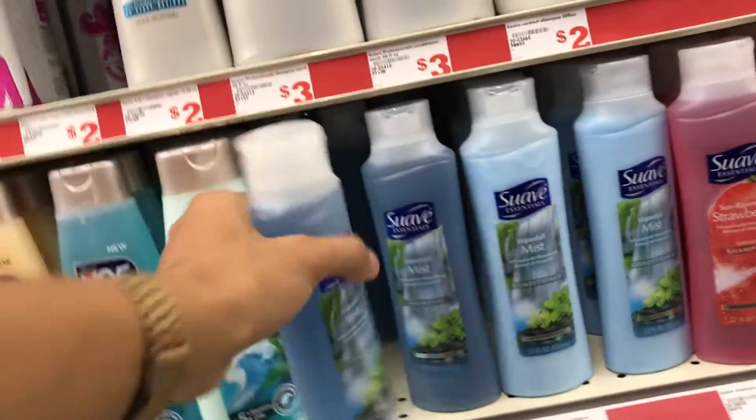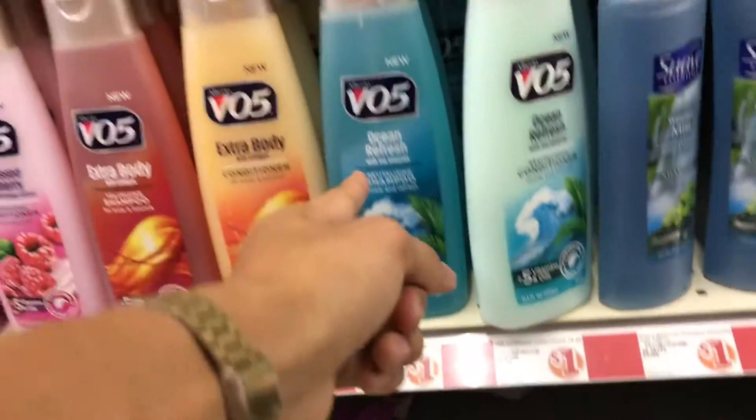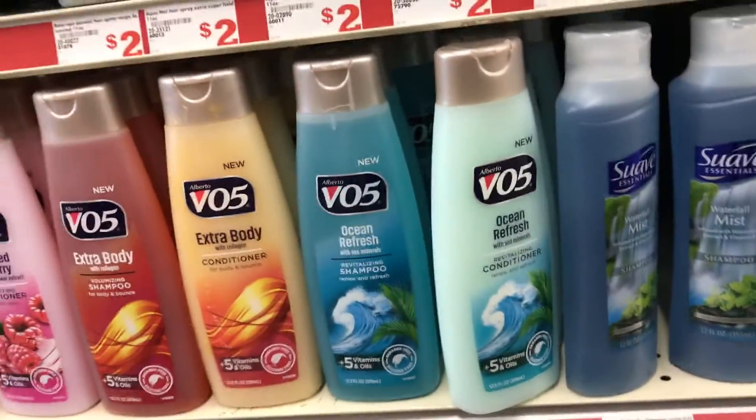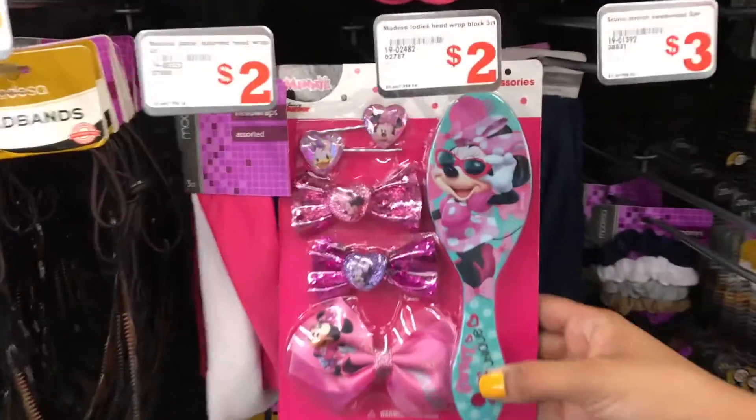This brings back memories — back in the day this was the only shampoo I used, all that dollar-store shampoo like V05. Anthony's from California, you know how they do it in Sac Town and the Bay Area.